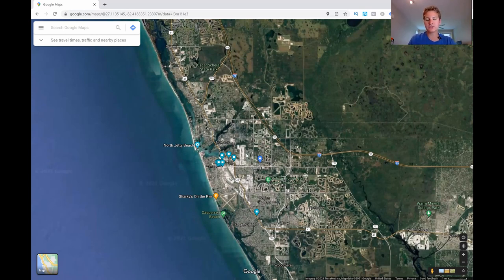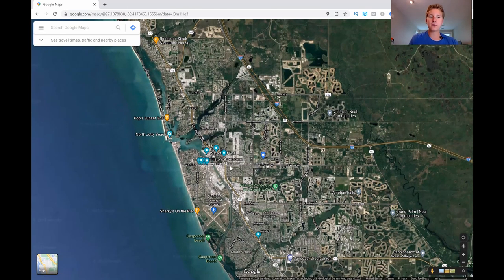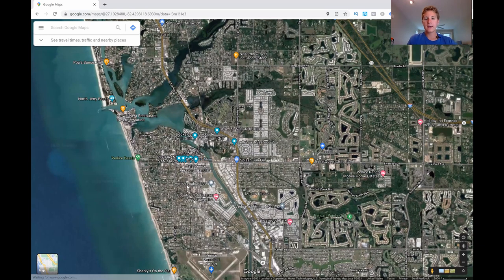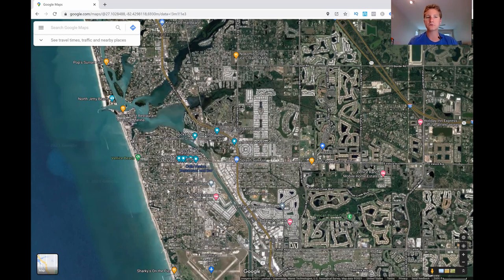Nokomis is just north of Venice and is similar to Vamo and Osprey — more community-focused with less to do. Venice itself has a downtown with historic buildings and a well-established community feel. You can walk around, check out the history, grab ice cream at a local shop, and walk down to Venice Beach — it's a charming area worth exploring.